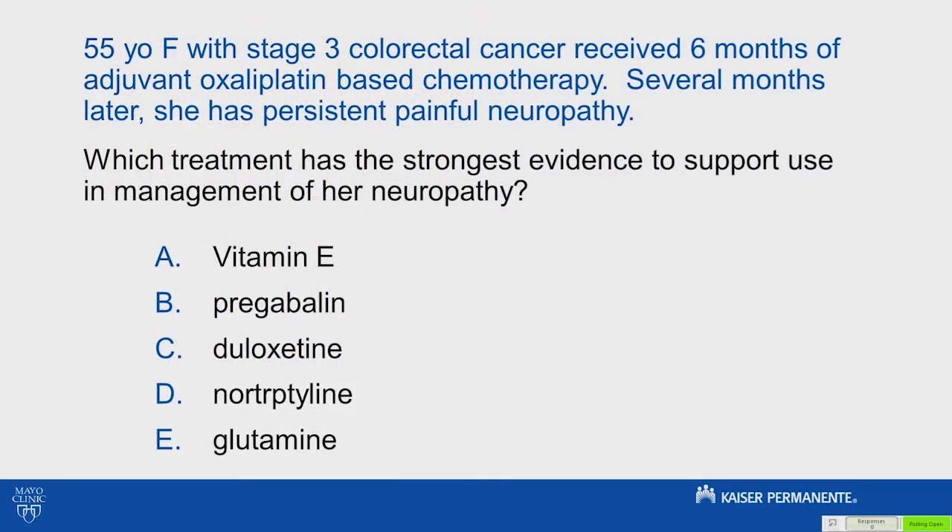A 55-year-old with stage 3 colorectal cancer received six months of adjuvant oxaliplatin-based chemotherapy. Several months later, she has persistent painful neuropathy. Which treatment has the strongest evidence to support use in management of her neuropathy?